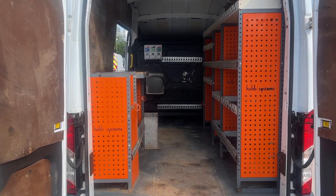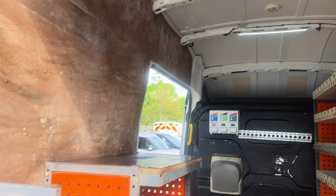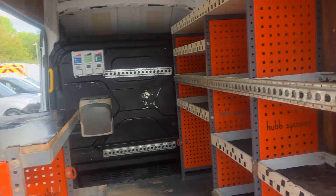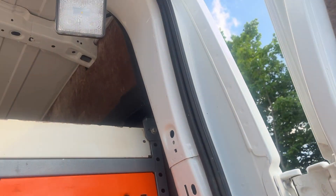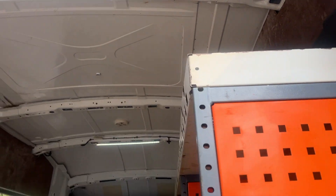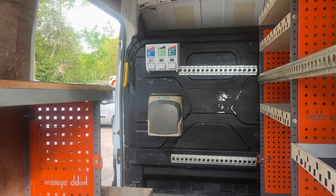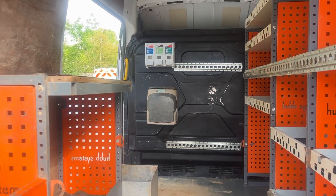In the back we've got some lovely metal racking. You've got non-slip flooring, LED lights which are controlled from the cab, metal racking all in excellent condition, and you've also got your work lamp just there.